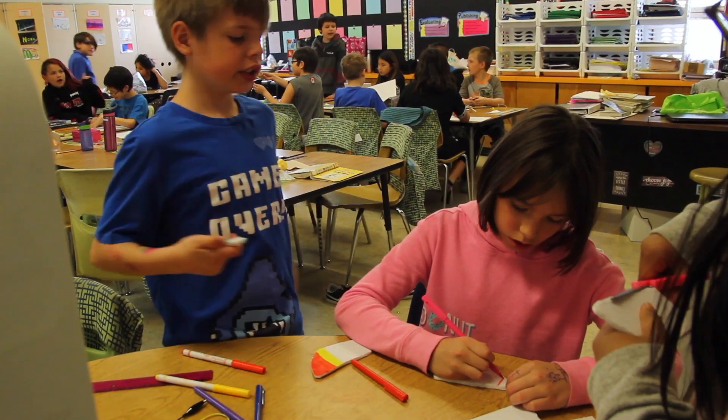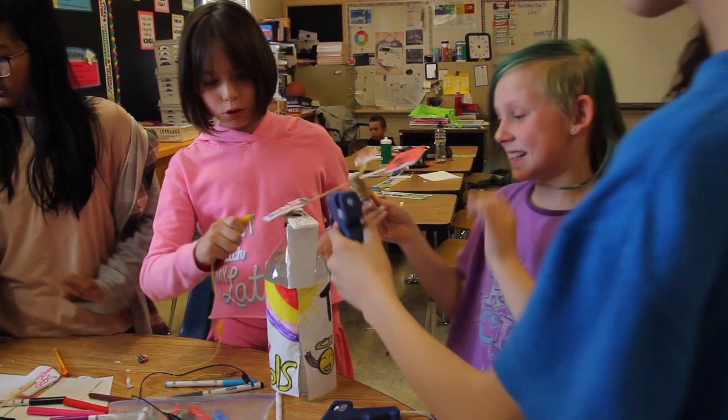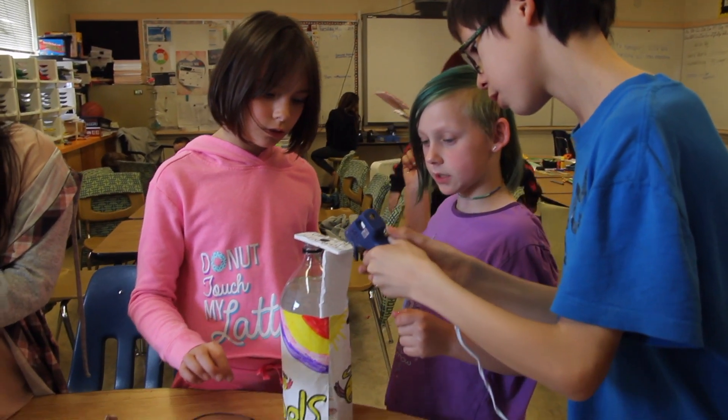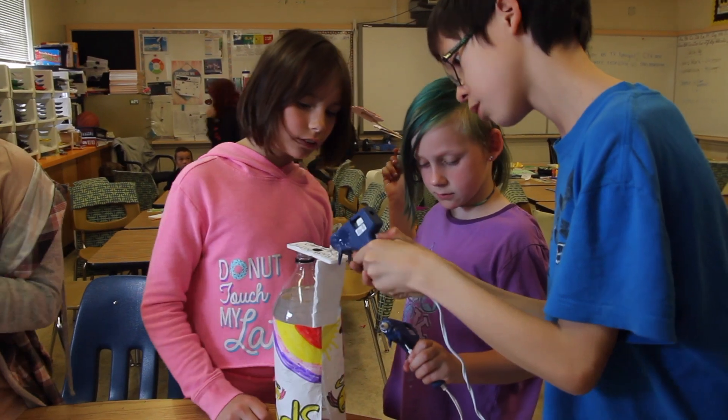We're coming to a point where the transition to renewable energy is becoming incredibly imperative. For me it's really important to teach not only renewable energy, but especially wind workshops in these schools, so that kids get a broader understanding of what wind energy is all about and learn how to apply it and experiment with it.